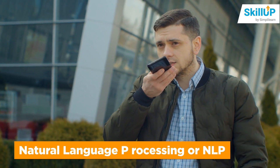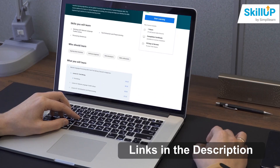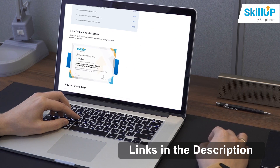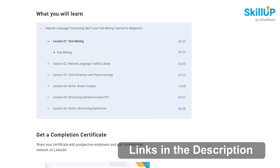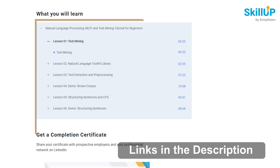Next on the docket would be Natural Language Processing, or NLP. Simply Learn's online Natural Language Processing and Text Mining course explains how machine learning techniques can process enormous volumes of natural language data. The course covers the fundamentals of NLP and text mining and how to begin applying these techniques in a data science profession.